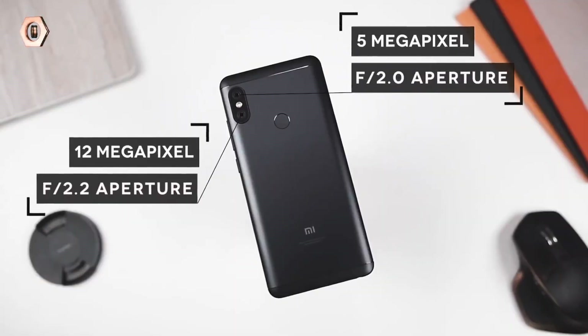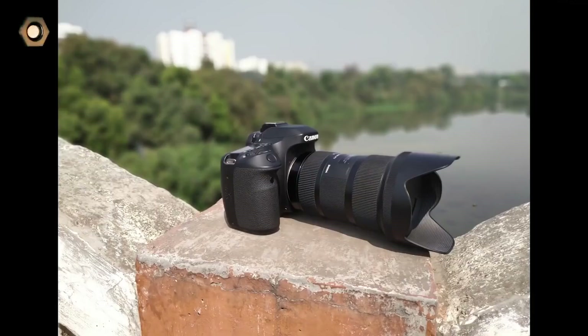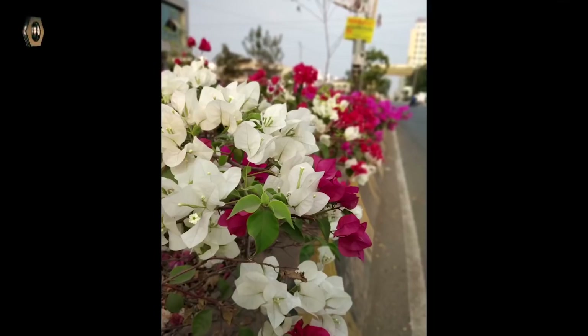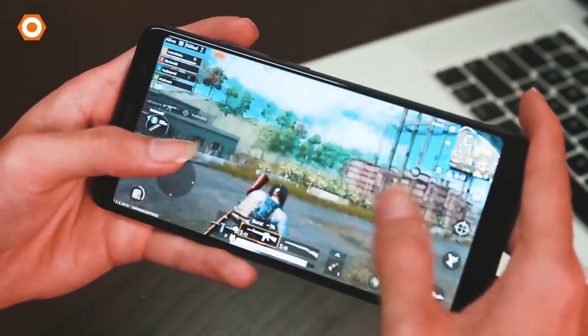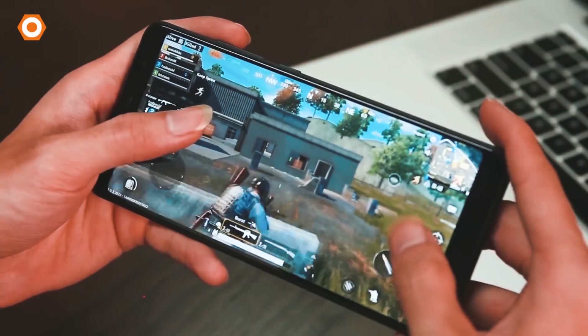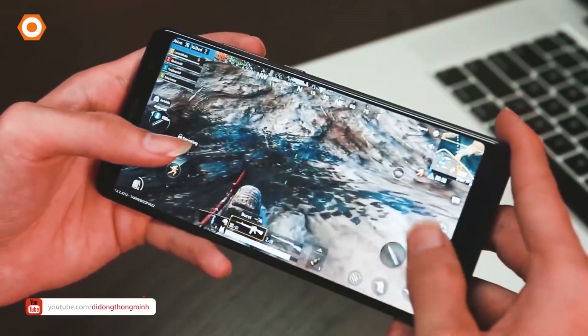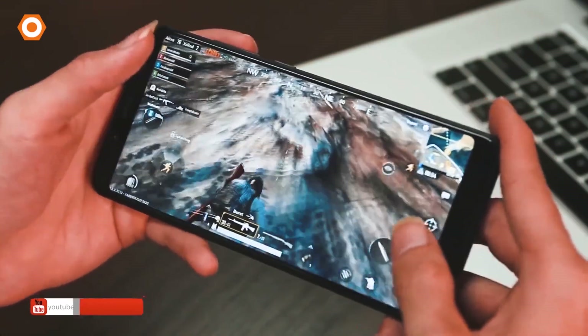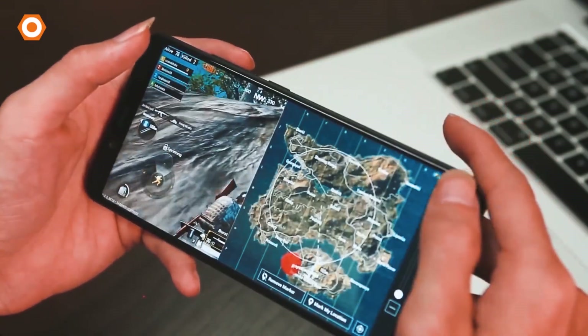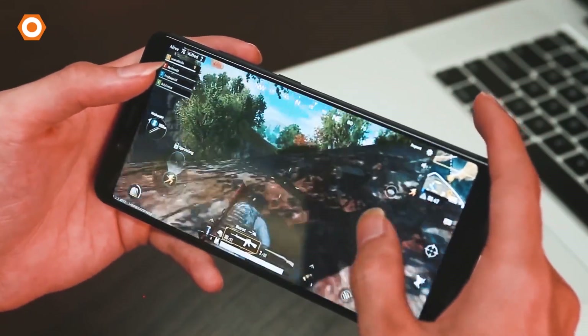On the rear side you will get dual cameras with 12MP and 5MP sensor for depth control. On the front side you will get a 20MP single camera for selfies. With both front and rear cameras you can record 1080p videos at 30fps. Lastly, talking about the battery — Xiaomi phones are usually good in battery, so this phone has a 4000mAh battery.